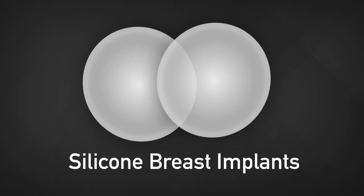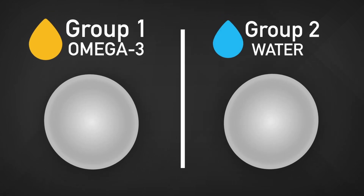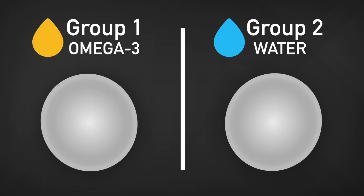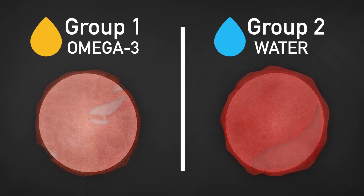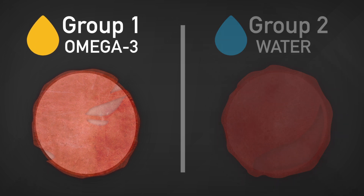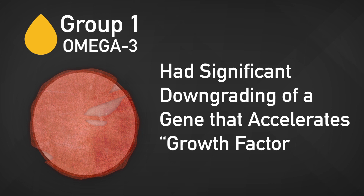These researchers compared different biologic responses to silicone gel implants. One group received daily omega-3 oil; the other received water only. The capsules that did form in the fish oil recipients were thinner and more transparent than those in the control group. The omega-3 group also had significant downgrading of a gene that accelerates growth factor.